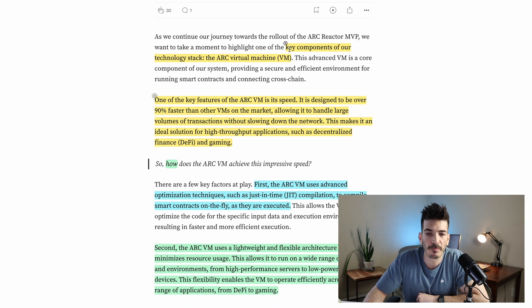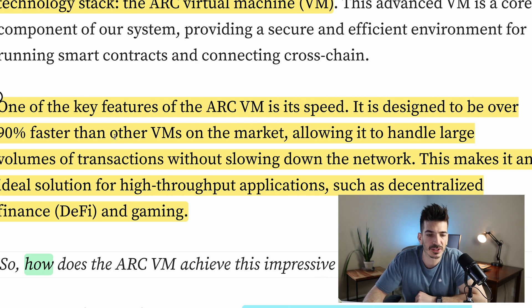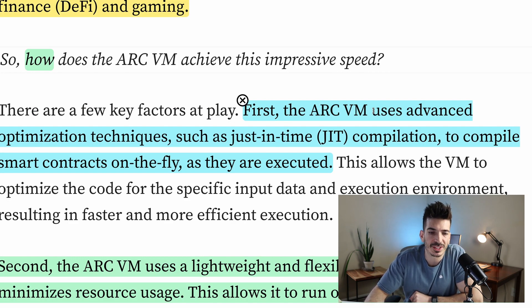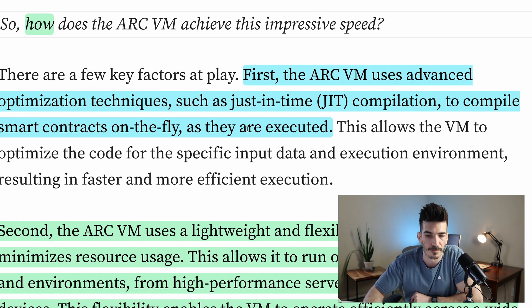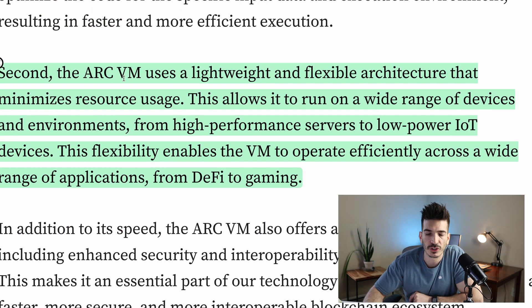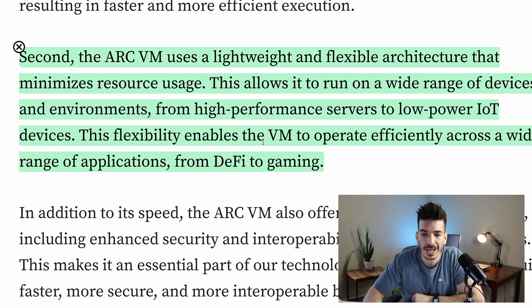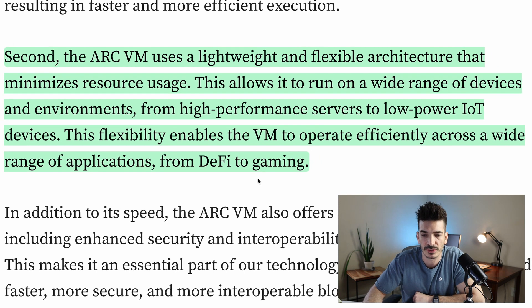Then we get to the ARK Virtual Machine. Key components of their technology, it is designed to be over 90% faster than other virtual machines on the market, allowing it to handle large volumes of transactions without slowing down the network — ideal for high-throughput applications like DeFi and gaming. It achieves this through just-in-time compilation to compile smart contracts on the fly, and a lightweight flexible architecture that minimizes resource usage, allowing it to run from high-performance servers down to low-power IoT devices like Raspberry Pis.